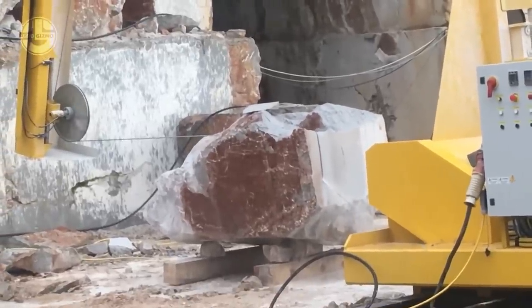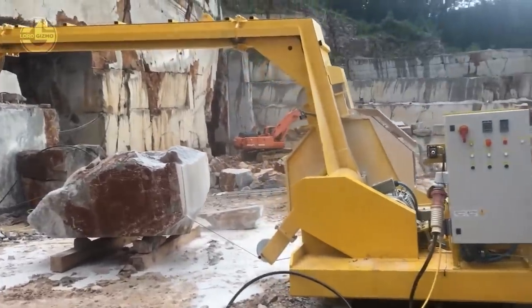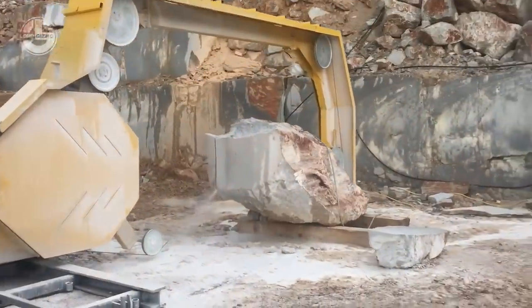The WireSaw PD1500 is excellent for high accuracy and productivity applications in quarrying, mining, building, and demolition. It can cut large blocks of stone quickly and with little waste.